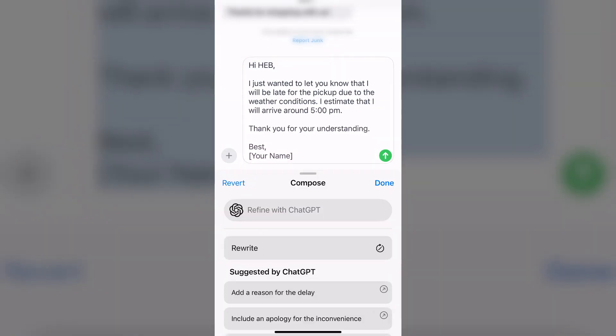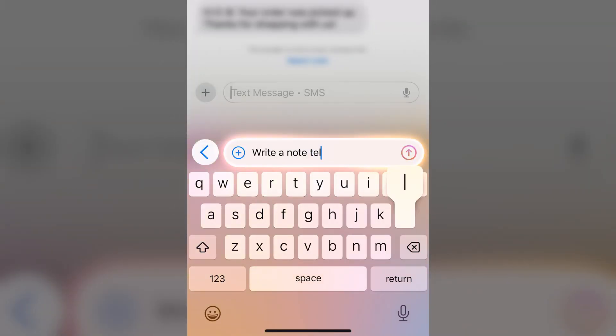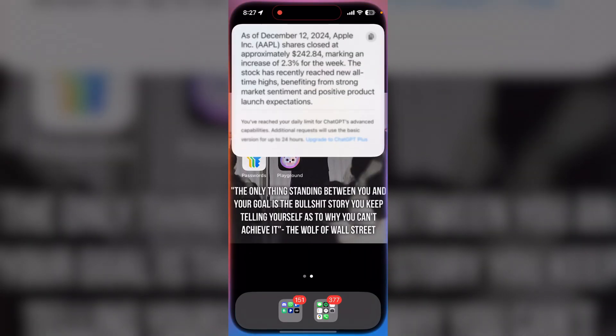One thing I noticed when I first got the update is that ChatGPT in iMessage did kind of kill the battery, so hopefully that gets fixed. Put your comments below — which are you most excited for: ChatGPT in iMessage, Siri having ChatGPT, Apple Visual Intelligence, or Image Playground?